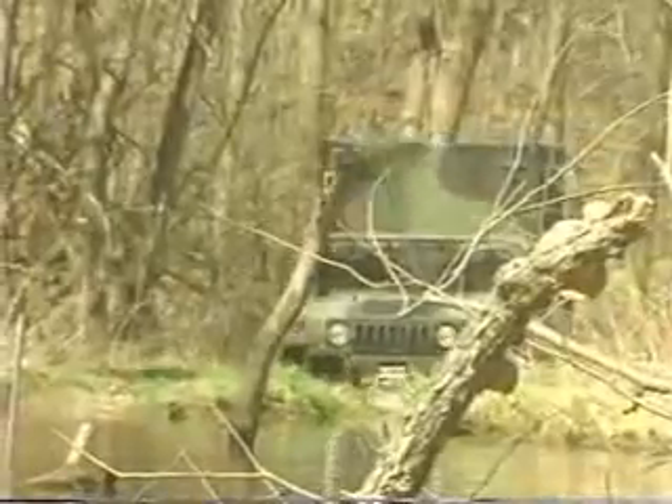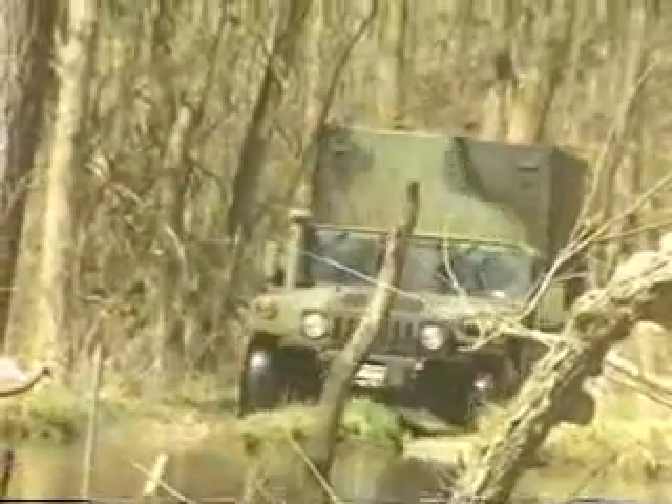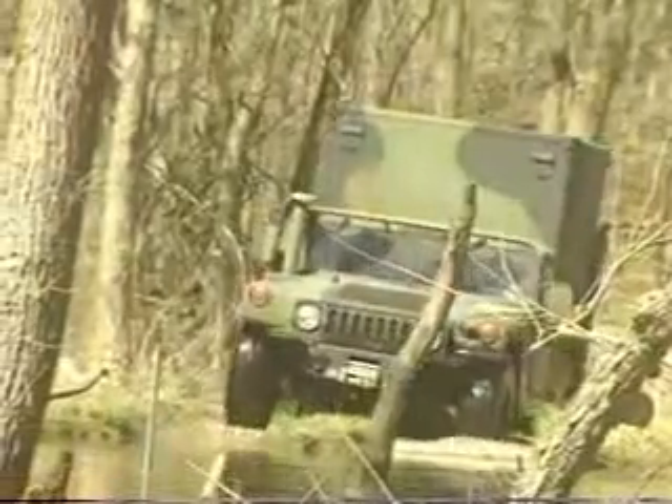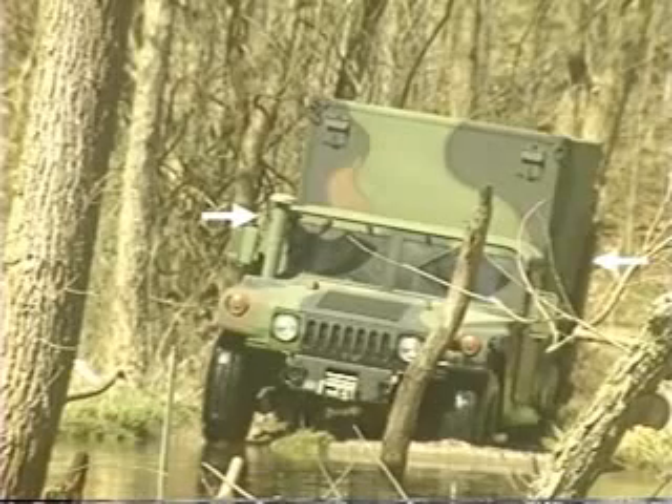Now let's review some of the more unusual and adverse conditions you could be confronted with during operation. One of those is water fording. All Humvees can ford up to 30 inches without the need for any auxiliary equipment. Marine Corps Humvees are equipped with deep water fording kits that enable them to ford up to 60 inches of water.